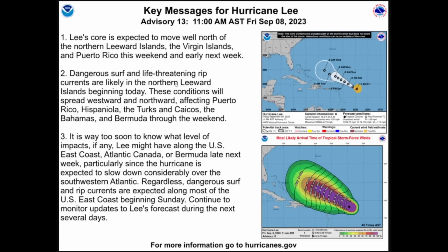Dangerous surf and life-threatening rip currents are likely in the northern Leeward Islands beginning today. These conditions will spread westward and northward, affecting Puerto Rico, Hispaniola, the Turks and Caicos, the Bahamas, and Bermuda through the weekend. It is way too soon to know what level of impacts, if any, Lee might have along the U.S. East Coast, Atlantic Canada, or Bermuda late next week, particularly since the hurricane is expected to slow down considerably over the southwest Atlantic. Regardless, dangerous surf and rip currents are expected along most of the U.S. East Coast beginning on Sunday. Continue to monitor the latest updates to Lee's forecast during the next several days.